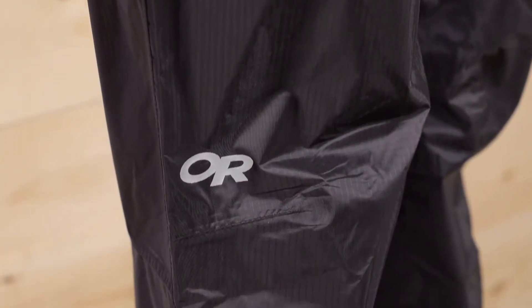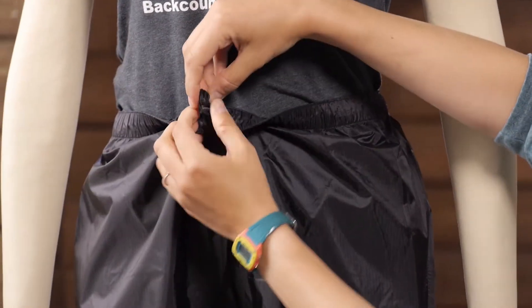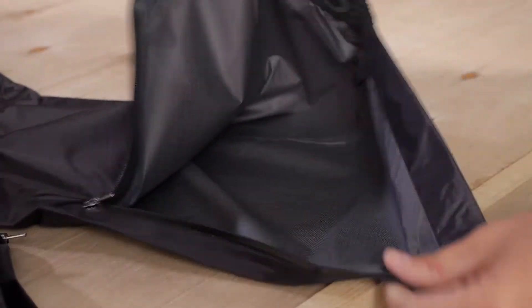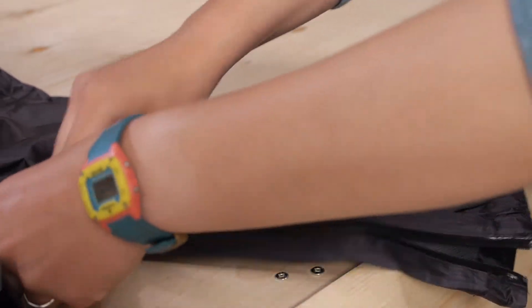Starting at the top, there is an elastic waistband and there is actually a draw cord on the inside — it is a cinch cord so you can really cinch it down. Down at the bottom you have ankle zippers so you can zip them open to put the pants on over top of boots. You don't have to remove your boots to put them on if you are hiking on the trail.